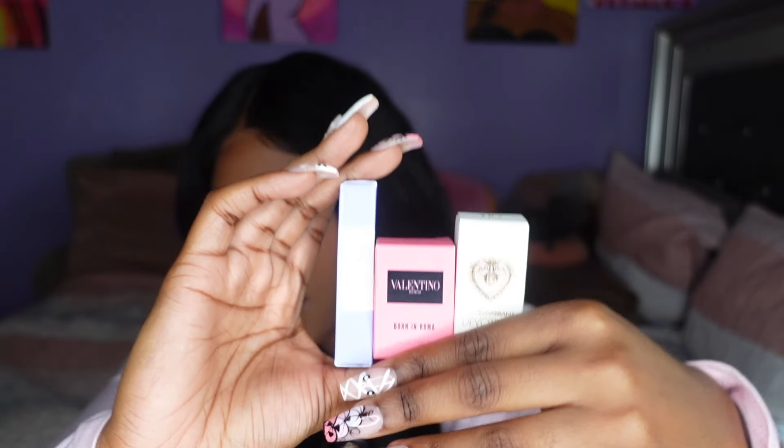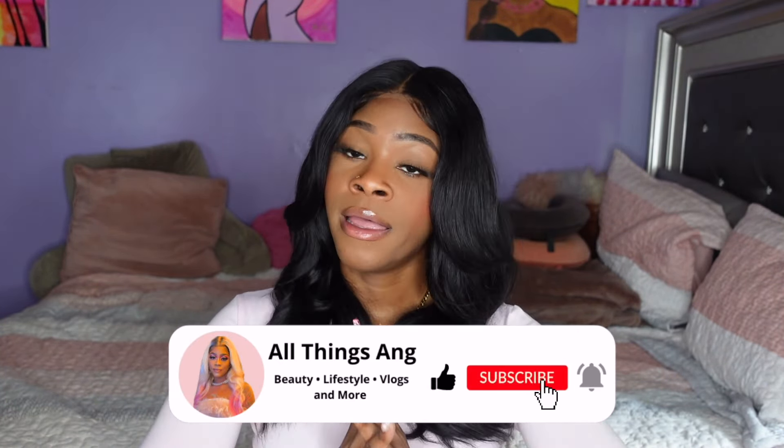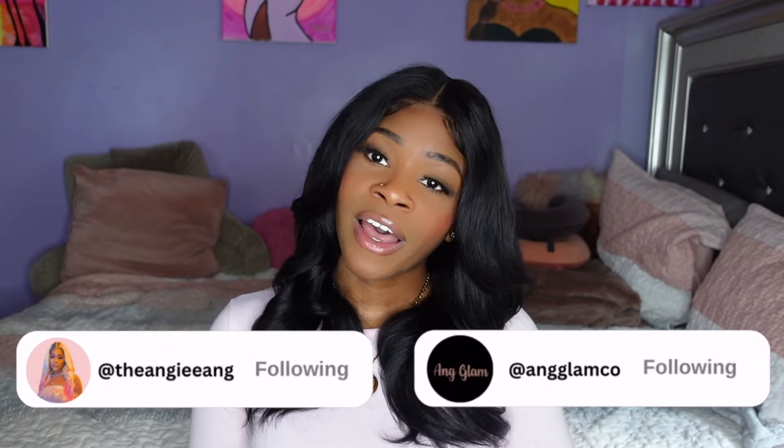I will definitely be copping the next one. So make sure you guys run down to Ulta right now — don't walk, run. Because these scents are fire. And this is just the holiday fragrance ones — they do one every season it seems like. The spring one they did this year was so iconic. Super great buy. Thank you guys so much for watching this video. I hope you enjoyed. Make sure you like, comment, and subscribe. Turn on that post notification bell and I will see you guys in my next video. Bye!